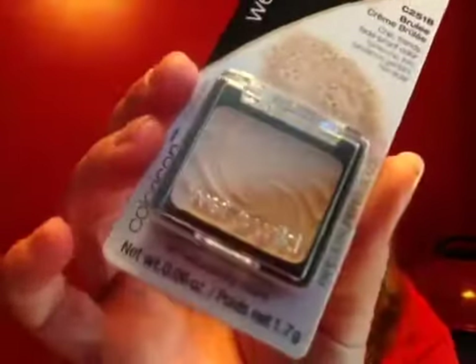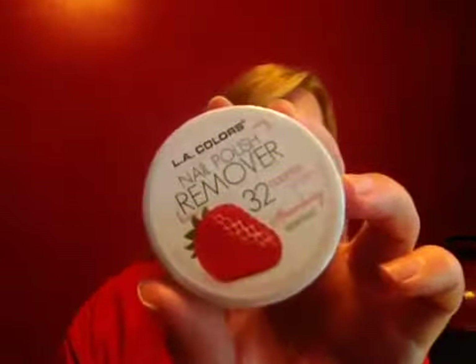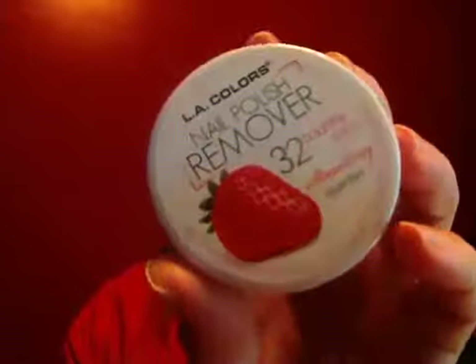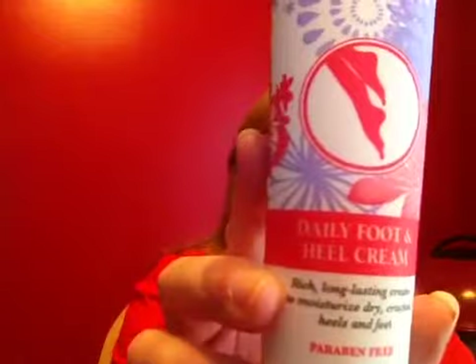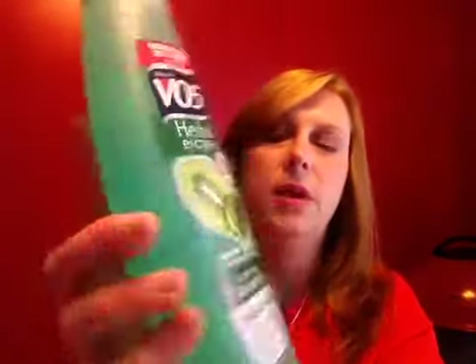Moving on to makeup — I picked up the LA Colors Powder Blush in Peach Rose, which looks darker than it actually is. I also grabbed a Wet n' Wild in Cream Brûlée; I've purchased that before and like that color — it's complementary to some of the darker singles I have. I grabbed nail polish remover pads to keep in my overnight bag; there are 32 in the pack so not a huge steal, but great for travel. My Dollar Tree is finally getting White Rain, so I picked up the Daily Heel Cream to try, plus a bottle of VO5 Herbal Escape Shampoo in Kiwi Lime Squeeze — it smells delicious.